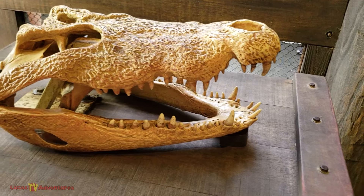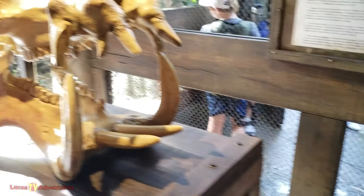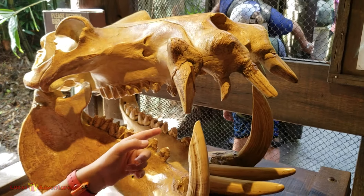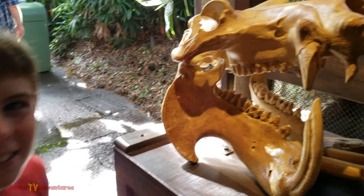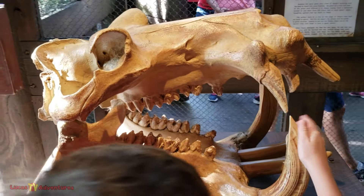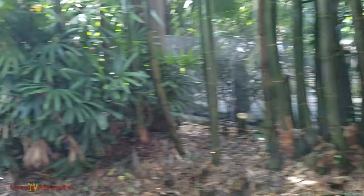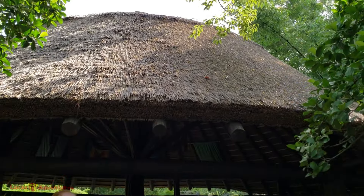Here we have a crocodile skull and a hippo. This is not a dinosaur — it's a hippo. It looks like a dinosaur, right? It does look like a dinosaur. Beware of these teeth. It's a hippo.